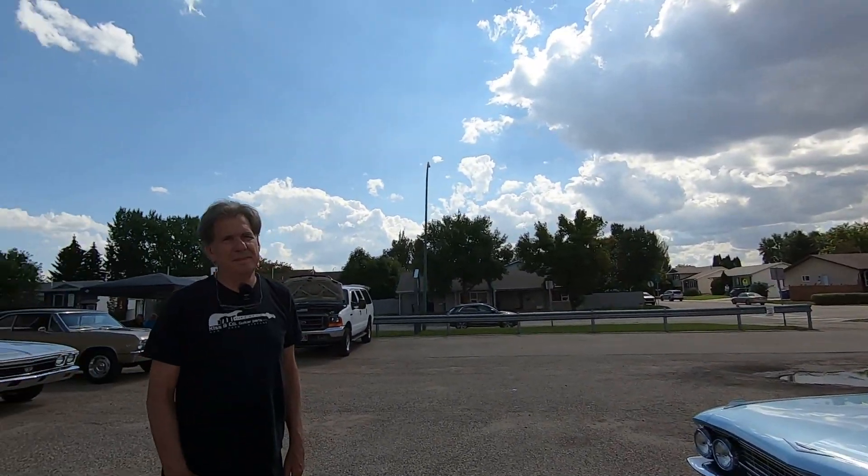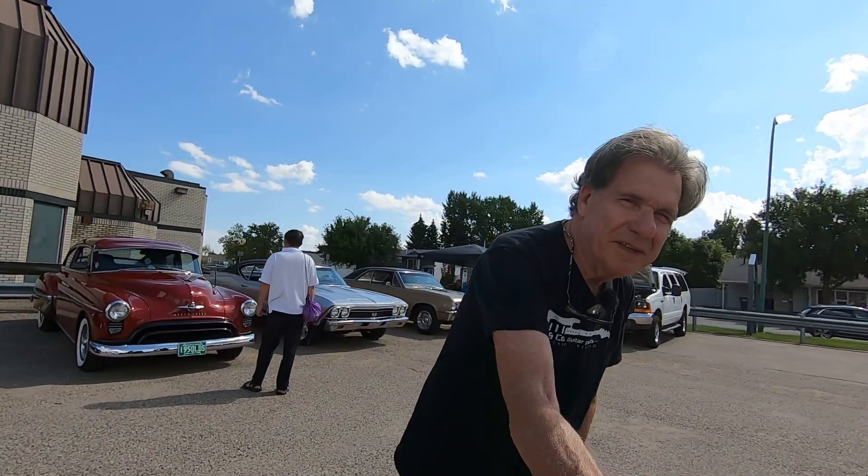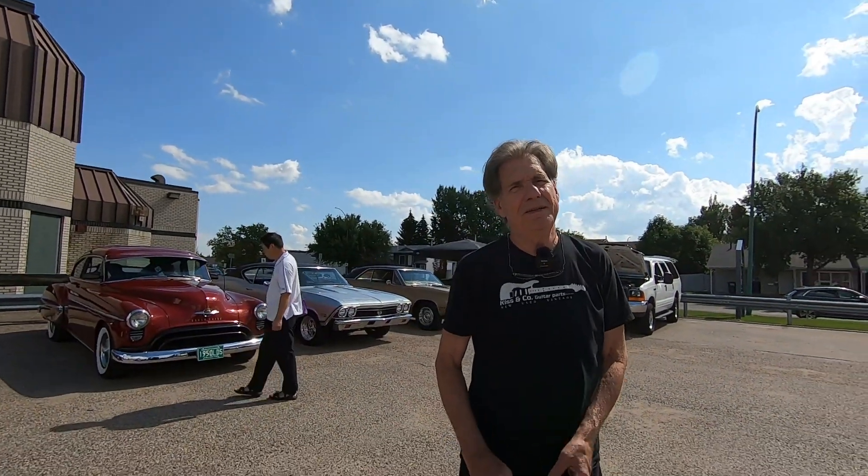Hey guys, welcome back. I'm still at the Dundonall Community Association Saskatoon here and I am with my good friend Doug. Hey Doug, thanks for being on the channel.